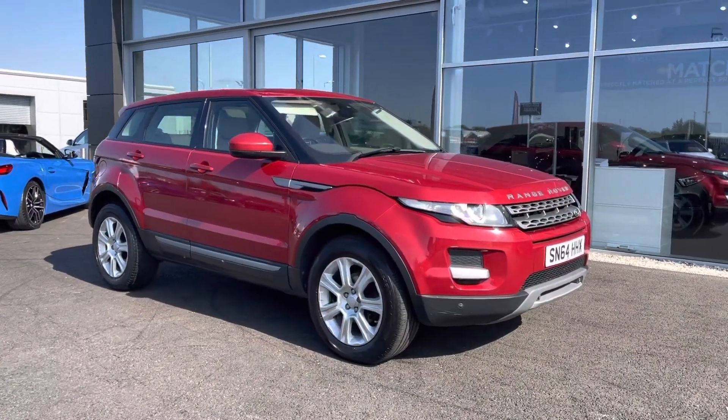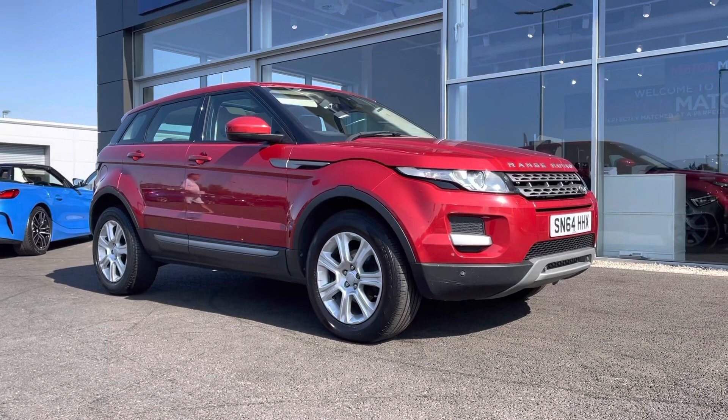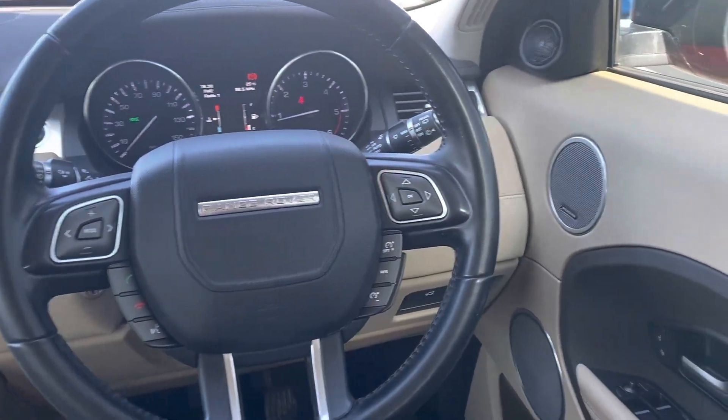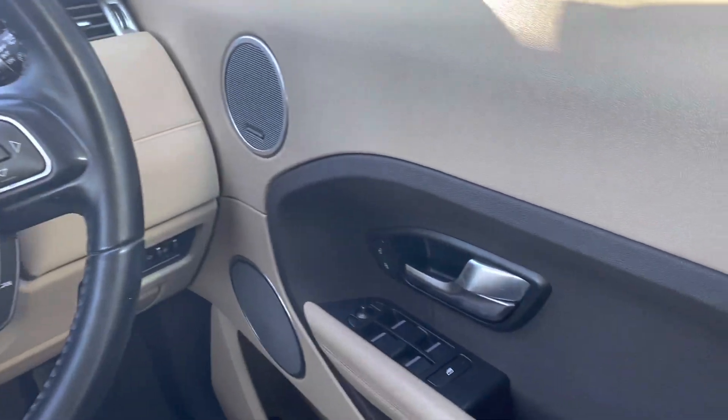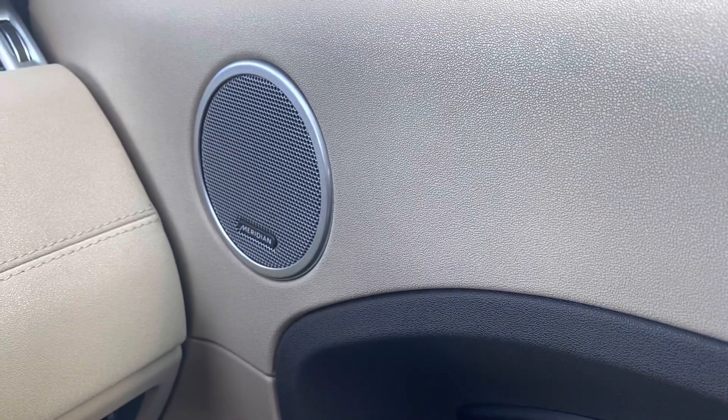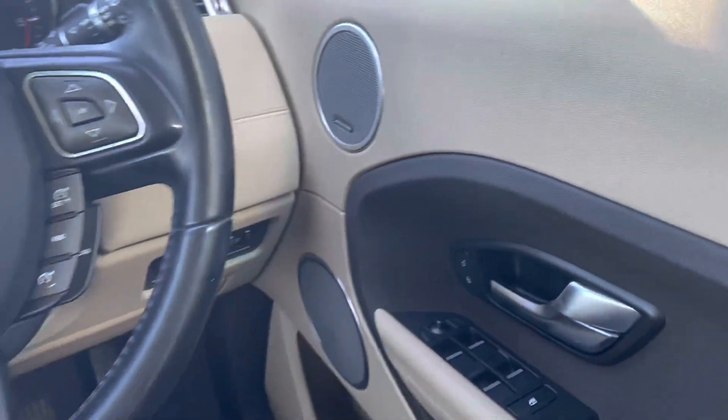So that concludes the 360 degree walk around. What I'm going to do now is hop back in and show you some interior features. Looking to the right hand side of the car, you can see you've got electric windows all around. You also have a Meridian sound system which provides an amazing sound to this car.